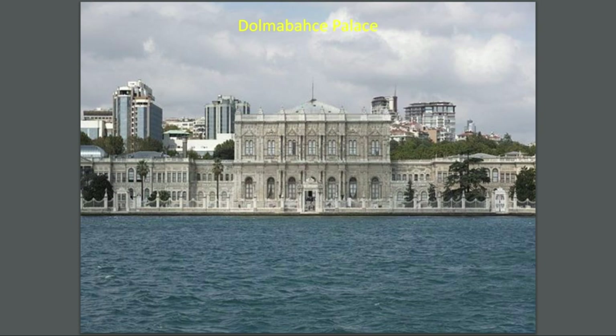Fourteen tonnes of gold leaf were used to cover the walls. Dolmabahçe Palace is Turkey's biggest palace — a very big palace. In front of the palace there is a large body of water, and behind the palace you can see different buildings.